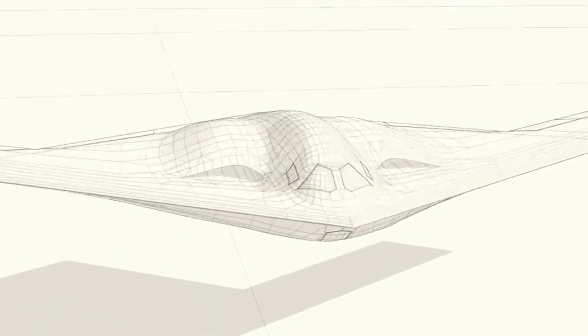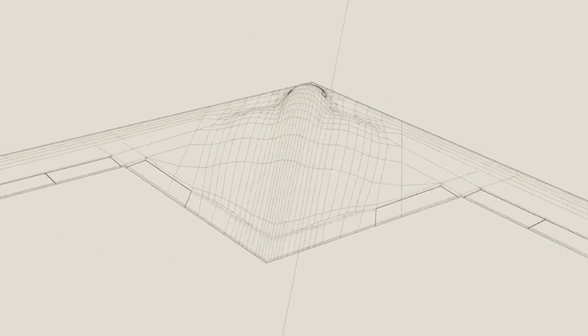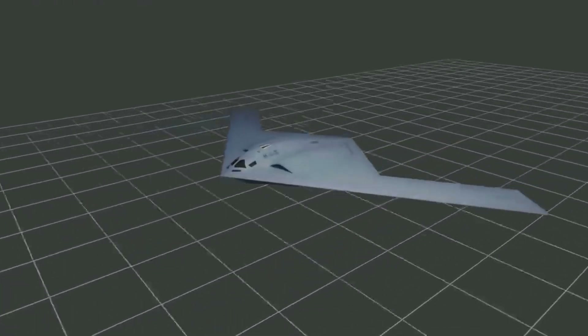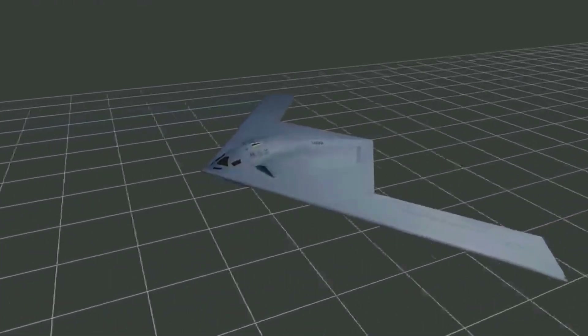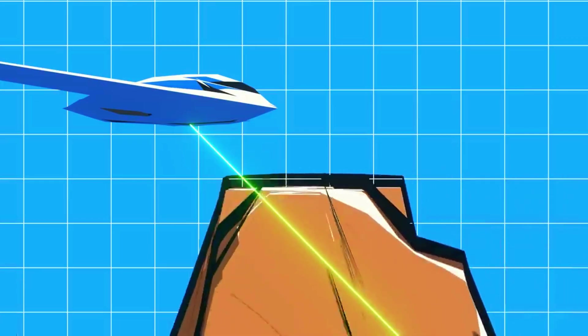The B-21 Raider features the latest generation of stealth technology that makes it virtually undetectable by enemy radar. Its aerodynamic design and the use of advanced composite materials make the aircraft's radar cross-section (RCS) very small.